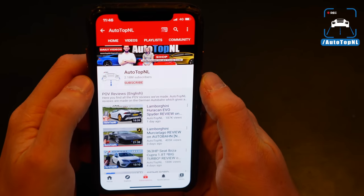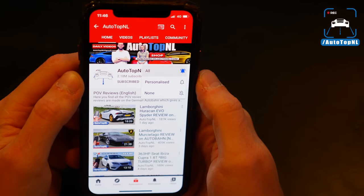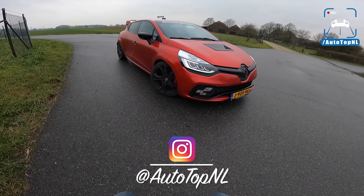But before we begin, don't forget to subscribe and hit the notification bell if you want to receive updates when we upload a new video. And check us out on Instagram if you like, at AutoTopNL.